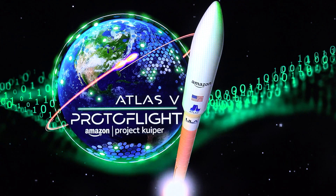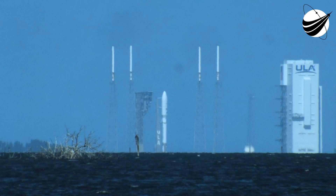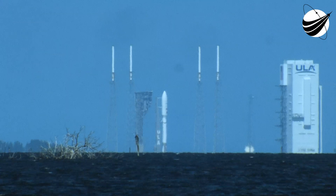Status check. Go Atlas. Go SETTAR. Go Kuiper. Four, three, two, one.